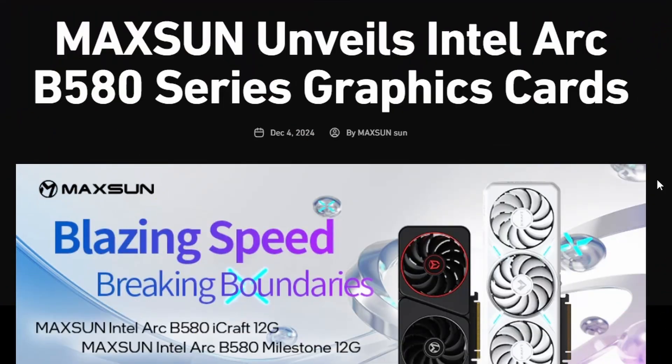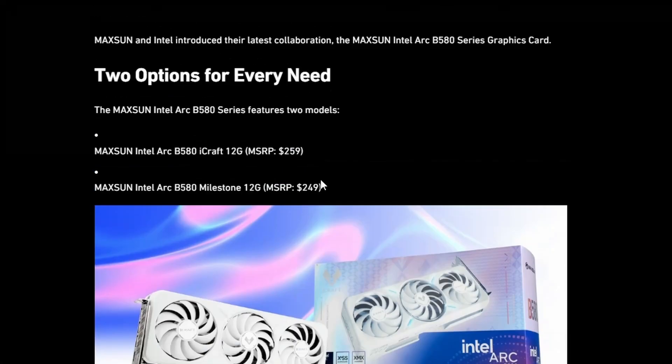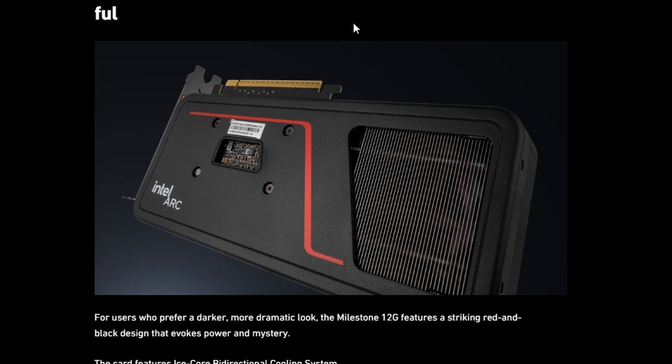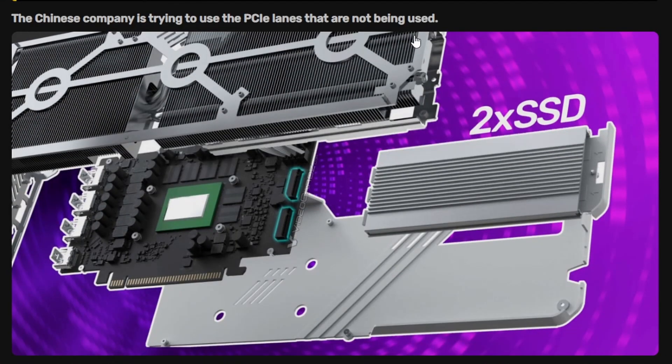Lastly, Maxsun has unveiled their Intel Arc B580 series. There are two cards: a two-fan black design called the Milestone, and a three-fan white design called the iCraft. The iCraft is the white variant of the Intel Arc B580 from Maxsun — they've done white GPU variants before but not for Intel Arc. Video Cards has covered one particularly interesting detail about the iCraft model.